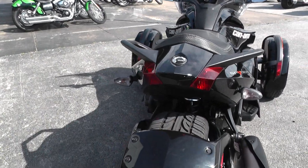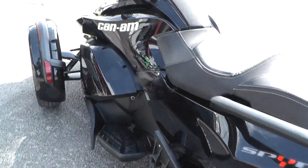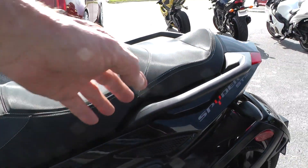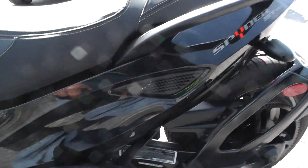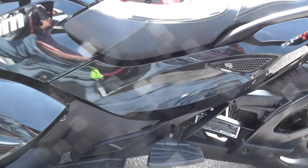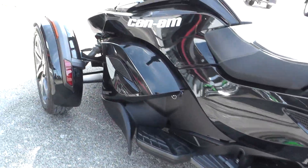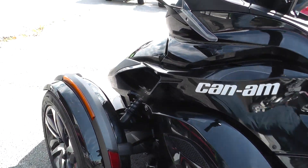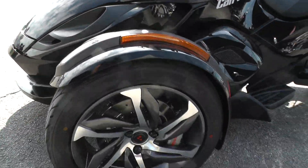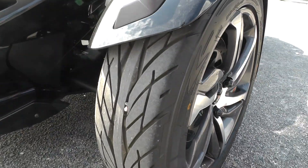Excellent tires front and rear — I didn't see any marks on this Can-Am. Set up for two-up riding with passenger hand grips and nice wide floorboards. Rear-wheel drive, belt drive, reverse trike with nice 15-inch rims and excellent tires up front.